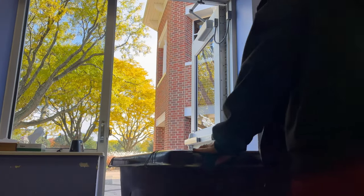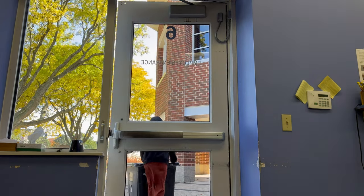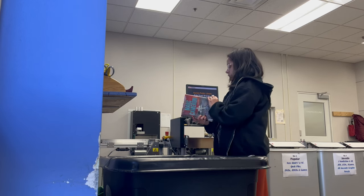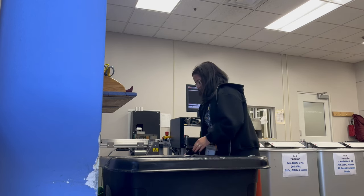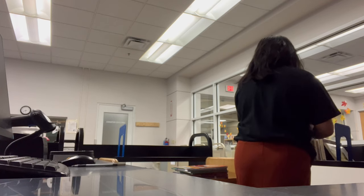Now at the library — what I do there is I'm basically a materials aide and I handle shelving all the books and processing all the returns. You can see I'm doing that here by putting all of the books from the book drop in the sorter, and here is how it works — it kind of just goes into its assigned bin.